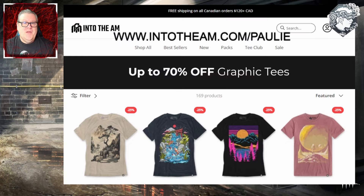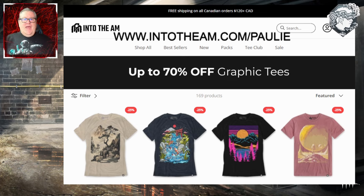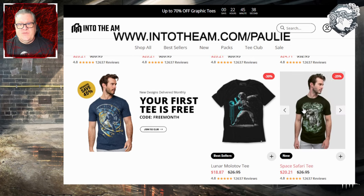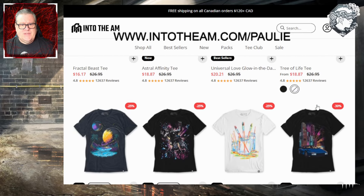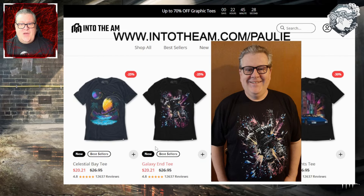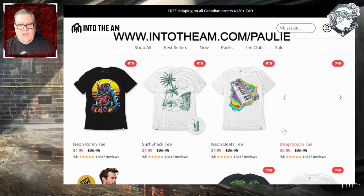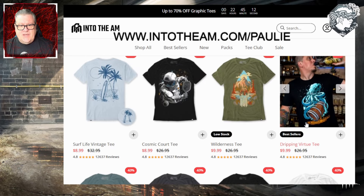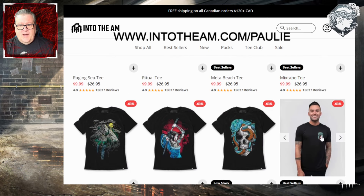But first, my apparel partner IntoTheAM is having an incredible sale on graphic tees — up to 70% off. I'm wearing the Lunar Molotov shirt right now as I record this video. I love the softness and style of all of these shirts. I just received a new one in the mail today — this Shadow Stalker glow-in-the-dark shirt — and also the Galaxy End Tee. There are a lot of really great styles. I ordered some more last night. I bought this Pickleball Cosmic Court Tee, I love that one.